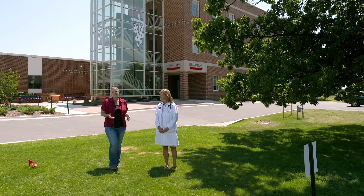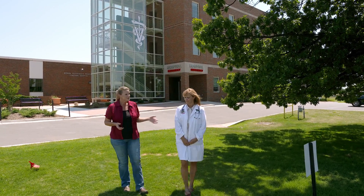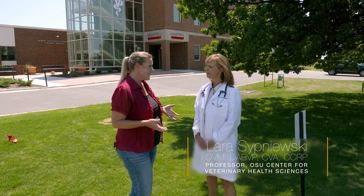We are here at the Oklahoma State University Center for Veterinary Health Sciences, and joining me is Dr. Sipneski, a veterinarian here. We wanted to talk about poisonous plants for our pets. What are some scenarios that you often see come into your clinic?